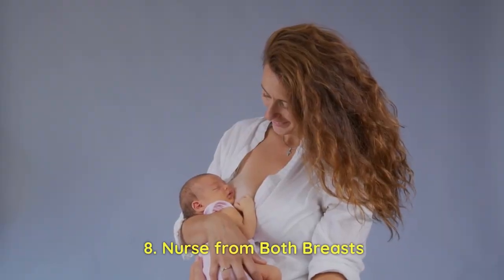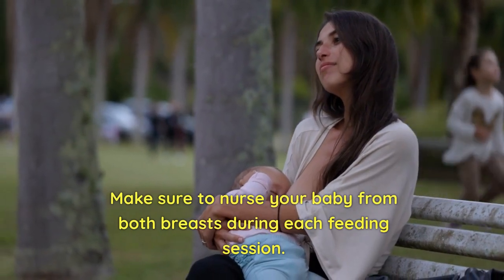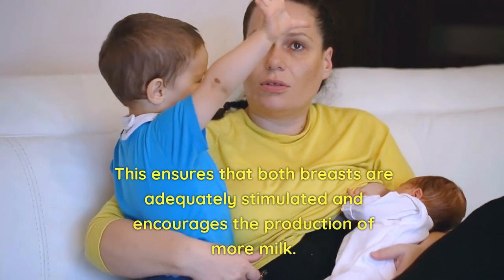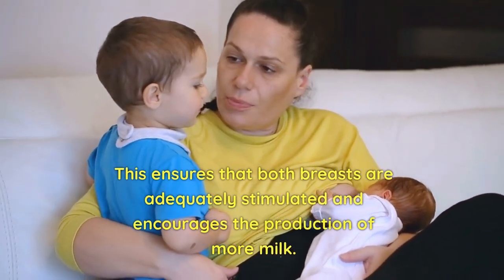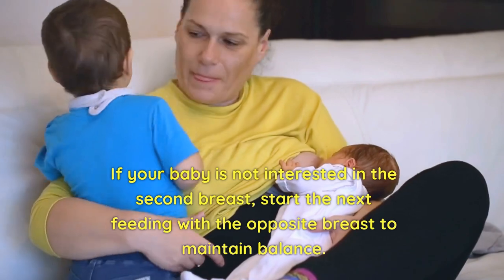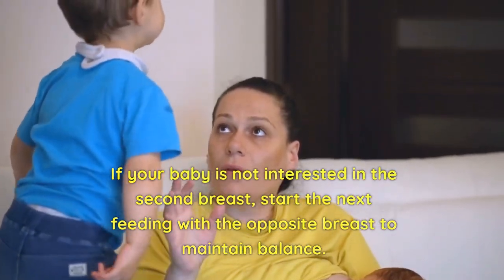8. Nurse from Both Breasts. Make sure to nurse your baby from both breasts during each feeding session. This ensures that both breasts are adequately stimulated and encourages the production of more milk. If your baby is not interested in the second breast, start the next feeding with the opposite breast to maintain balance.